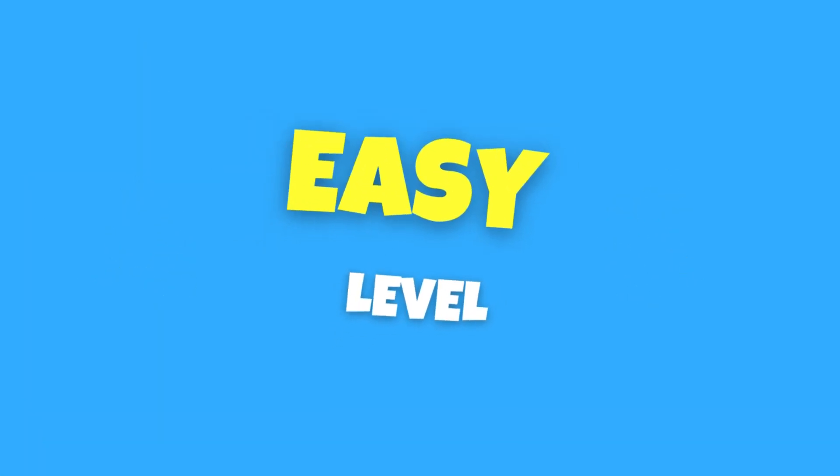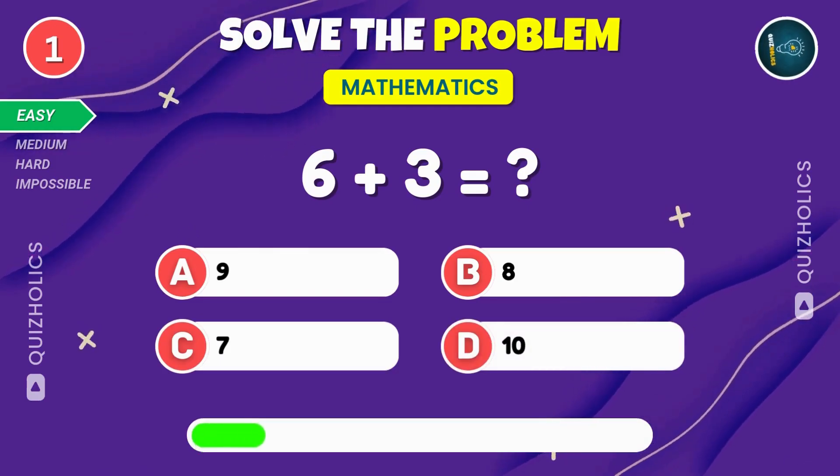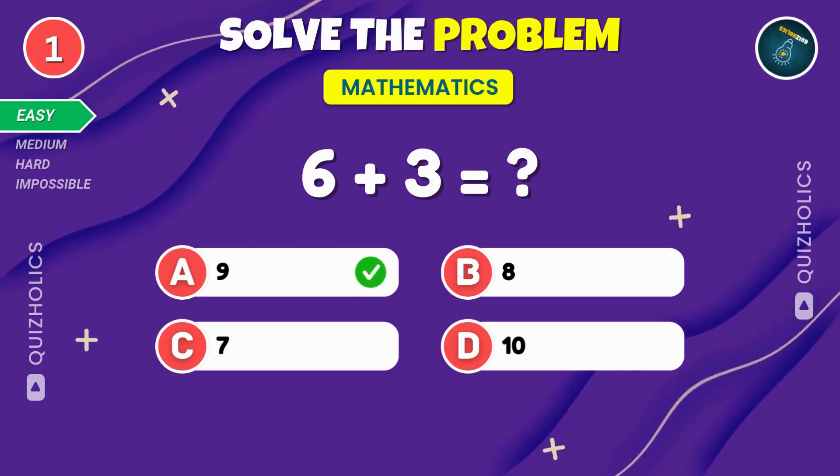Starting with easy ones. What do you get when you add six and three together? Pause the video if you need more time, then hit play when you're ready. Six plus three equals nine.